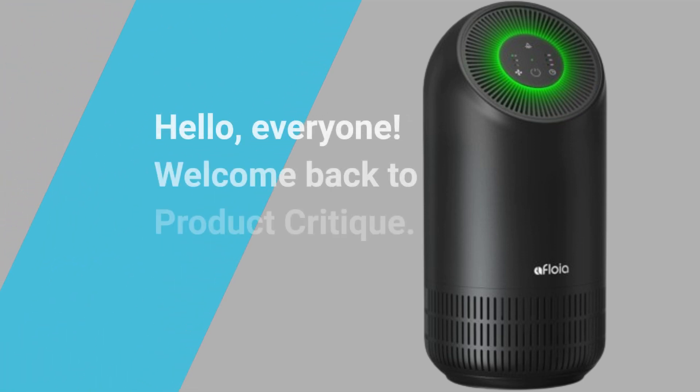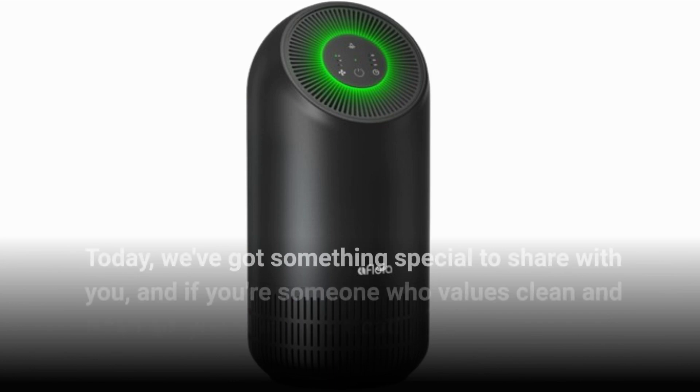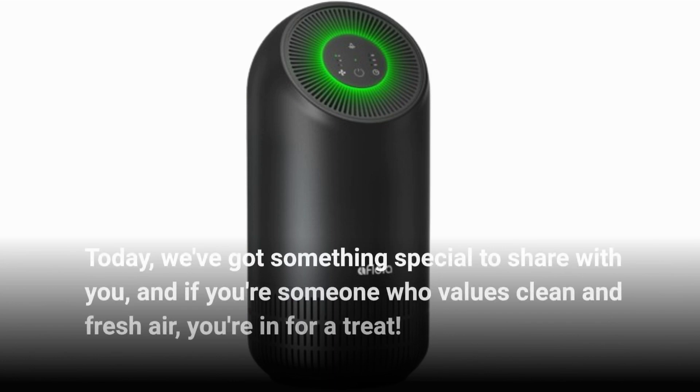Hello, everyone! Welcome back to Product Critique. Today, we've got something special to share with you, and if you're someone who values clean and fresh air, you're in for a treat.